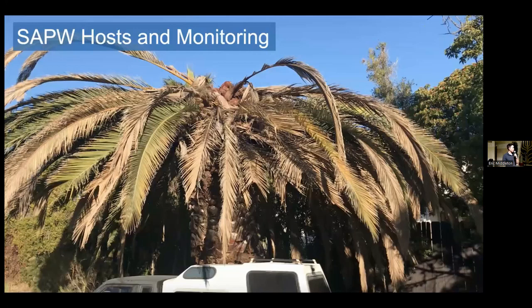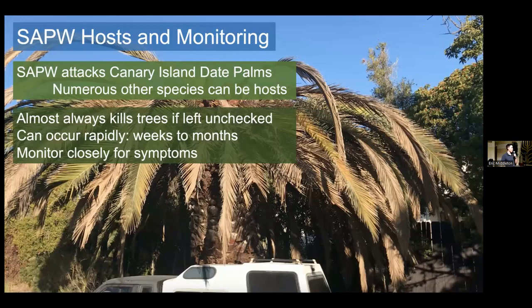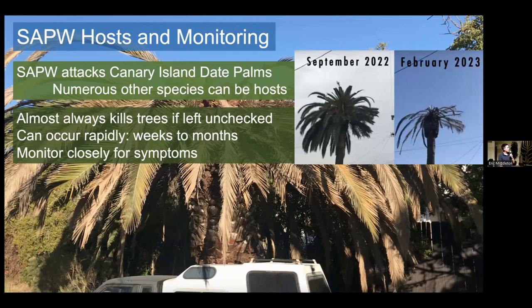South American palm weevil primarily attacks Canary Island date palms, but numerous other species can serve as hosts. Canary Island date palms are definitely the preferred hosts and will be attacked most frequently in San Diego County. They almost always kill trees if left unchecked, and damage can occur very rapidly. In the span of weeks to months, you can go from seeing almost no symptoms to your tree being entirely dead. As an example: in September 2022, a tree near my house had just the notched leaves — otherwise it looked pretty healthy. By February 2023, the entire tree was dead. So this can happen quickly.